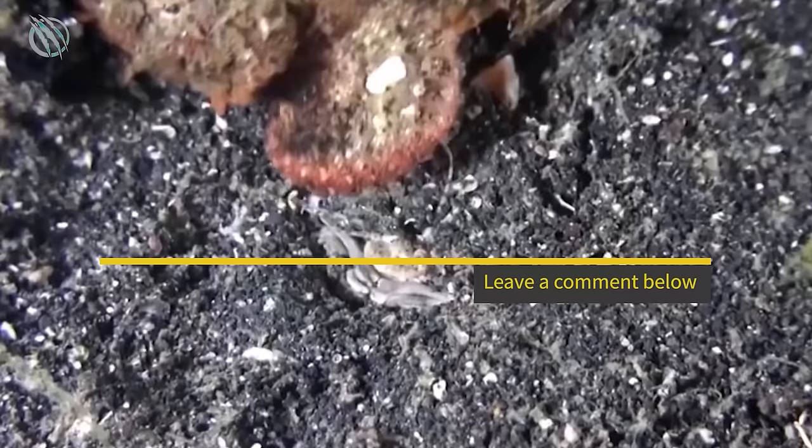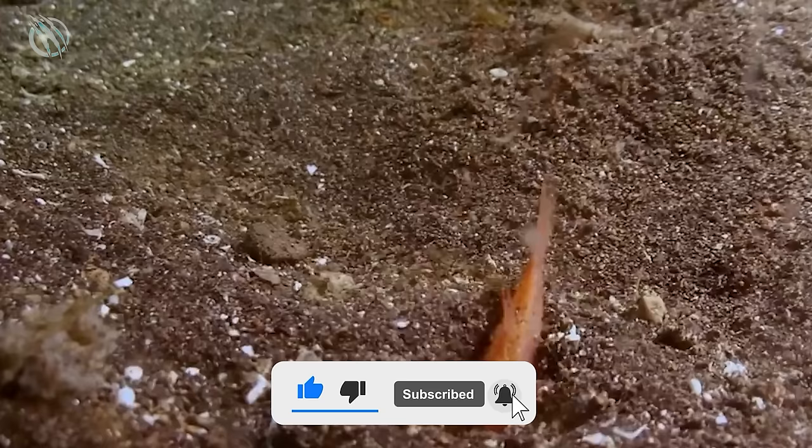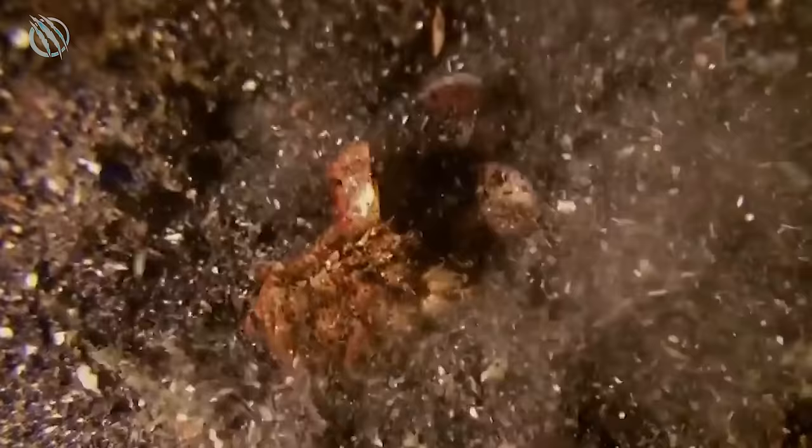And also, don't forget to leave a like on this video, smash that subscribe button, and hit that notification bell for more amazing beasts. Thank you for watching, and I'll see you in the next one.